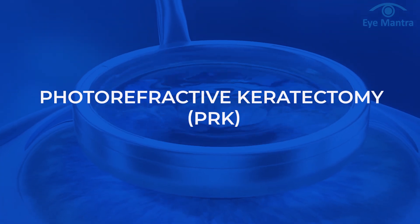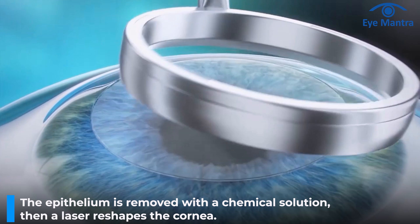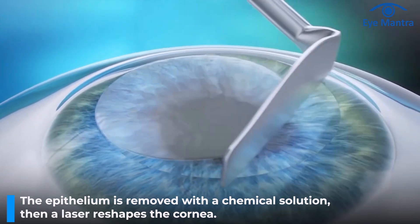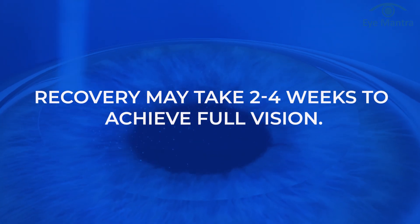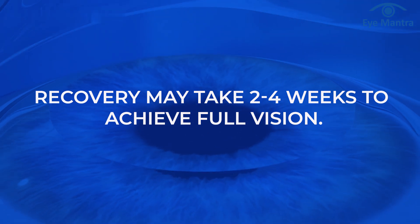The flapless method involves different techniques. The most basic flapless technique is PRK. In this, the epithelium — the outer layer of the cornea — is removed with a chemical solution and then the laser does its work. PRK is a low-budget option; however, the recovery time is slightly slower and may take 2 to 4 weeks to achieve 100% vision.